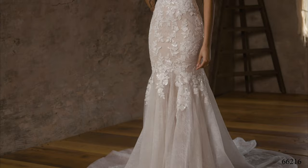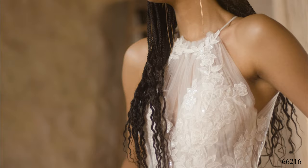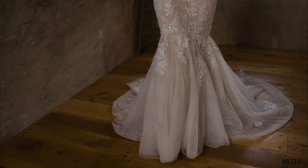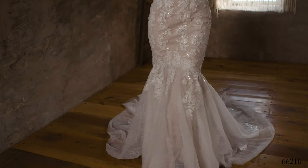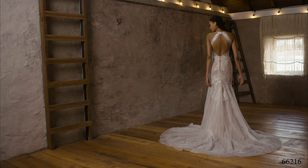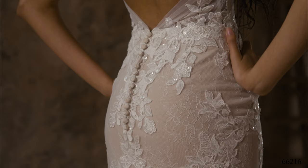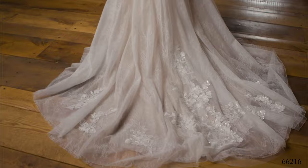Style 66216 is a jewel neckline fit-and-flare frock with a soft jersey lining. Lightly-pleated tulle accents a sheer bodice paired with a fresh diamond keyhole back. A Chantilly lace underlay works as a canvas for sequined appliques that give just the right amount of shimmer in the moonlight. Chantilly lace-covered buttons will bring your eye down to the whimsical, chapel-length train.